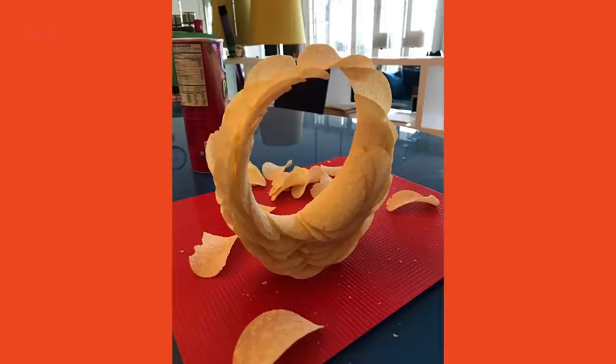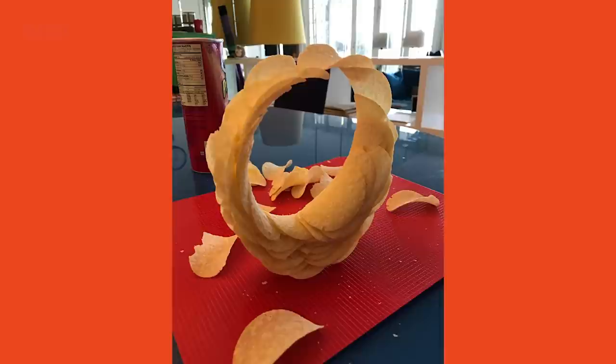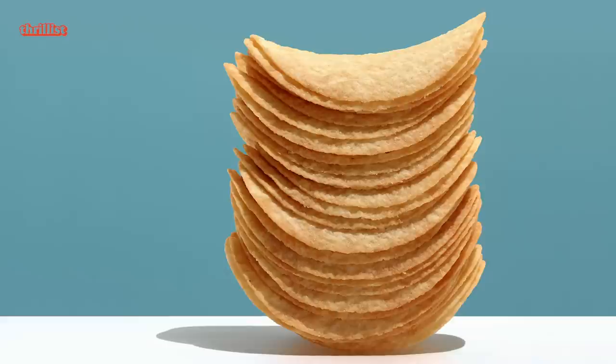That same year, another Pringles trick makes the rounds on the internet. The Pringles wrangle is a freestanding ring-shaped structure made entirely of Pringles — no adhesives, just physics and potato crisps, baby.